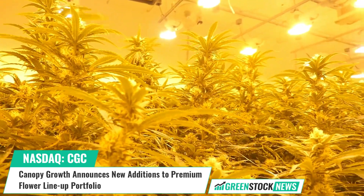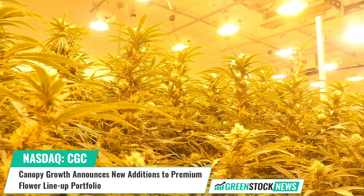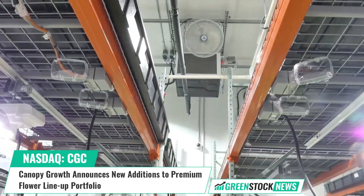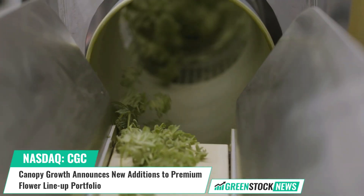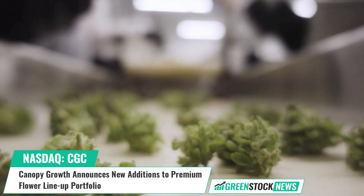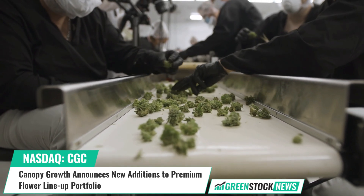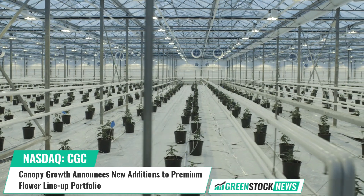Julian Cohen, Chief Innovation Officer at Canopy Growth, commented: "Cannabis connoisseurs know what they want — premium products that over-deliver on aroma and flavor while still hitting the THC mark. Our focus on innovation allows us to give consumers the enhanced quality attributes and range of products they're looking for, leveraging consumer insights and innovation."